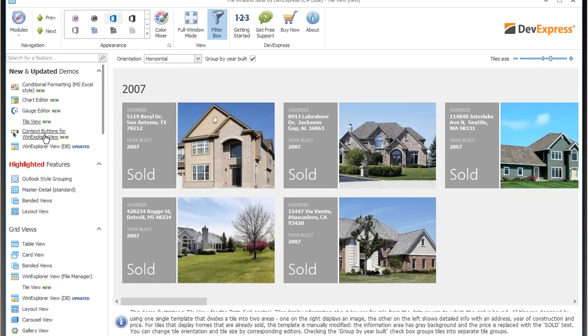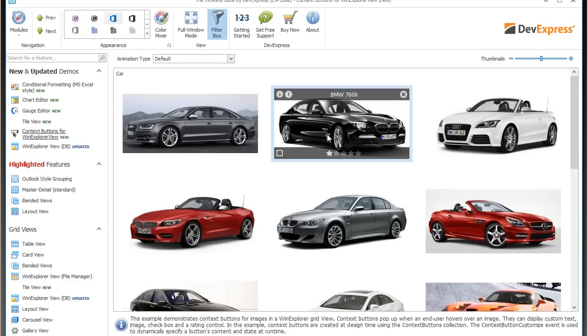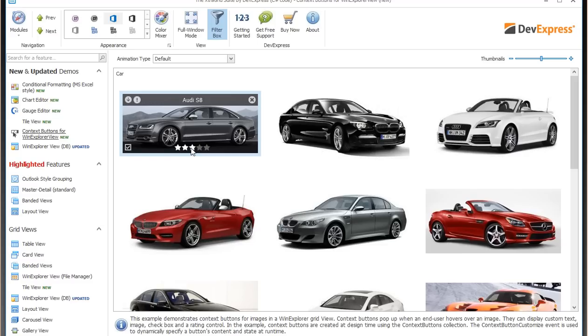Still on the grid, we've introduced context buttons for the Windows Explorer view. This view was added a couple of releases ago and is great for producing a graphical way of seeing your data. Using the cars database as an example, as I mouse over each item I'm presented with the ability to embed other controls. Here we're seeing the rating control. I've got context buttons along the title and as I click each one, it demonstrates the events that get fired behind the context buttons.